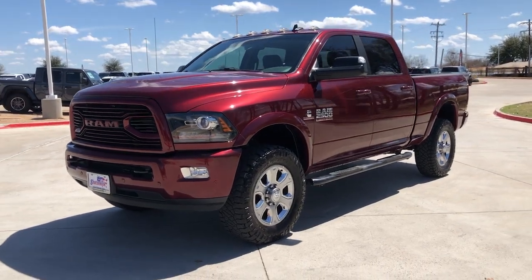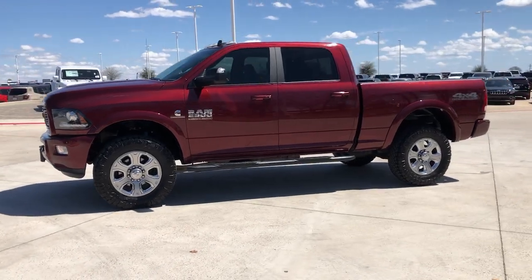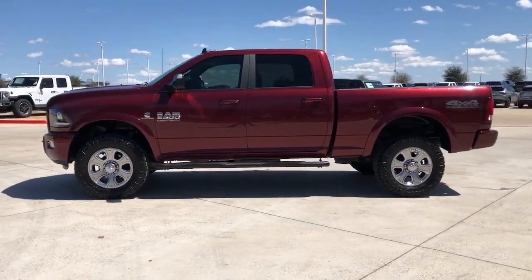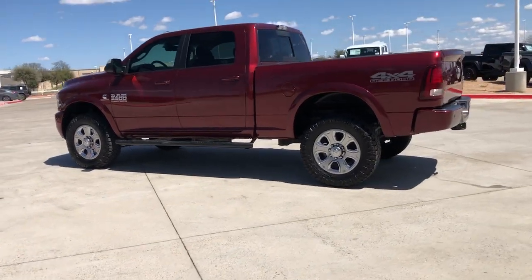The Ram 2500 has what it takes to get the big jobs done right. It's infused with heavy-duty capability, connected, convenient, comfortable, and built to last. These are just some of the great options this vehicle comes with.